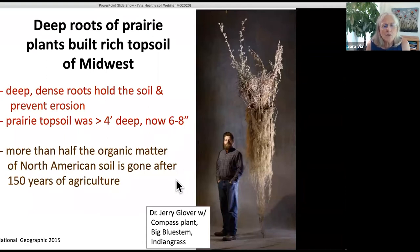More than half of the total organic matter of North American soil is gone after 150 years. It went into the nearest waterways through erosion, down the Mississippi, and built the Louisiana Delta. So if you want to know where the Louisiana Delta came from, it came from Iowa and other parts of the Mississippi drainage.